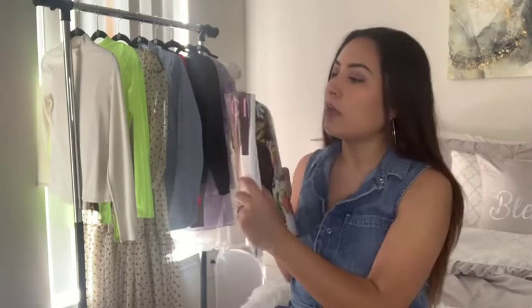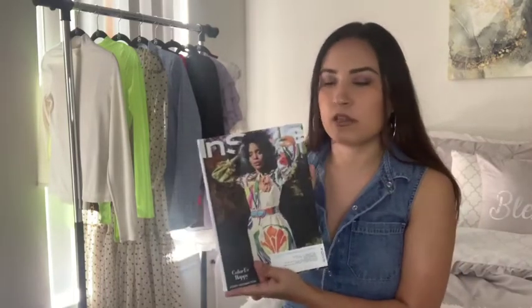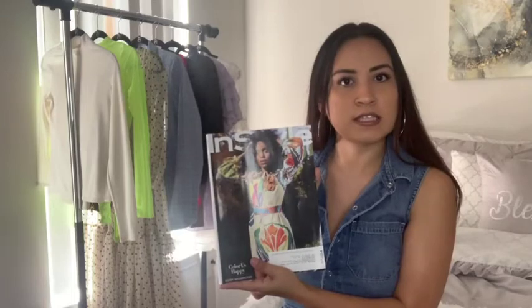So as you guys may know, I do receive magazine subscriptions. I have all the March magazines. For today's video, I'm going to be showing you guys some inspirations that I found from InStyle. I just love the different looks that they have in here, and I think it's one of my favorite magazine subscriptions.